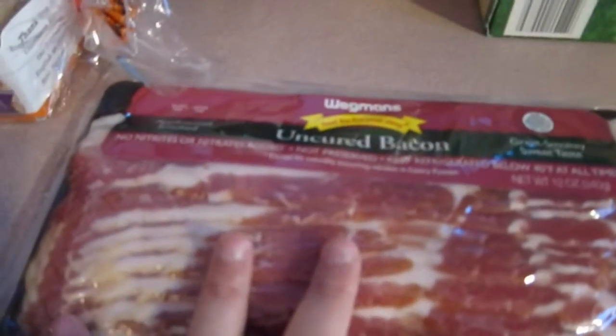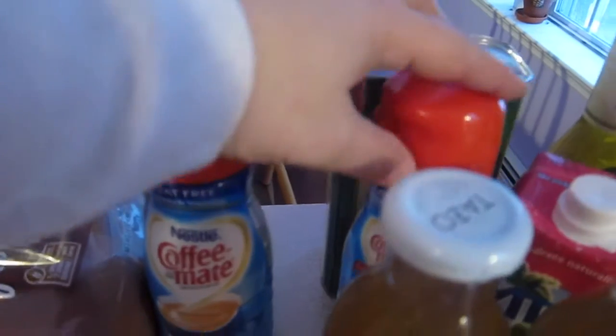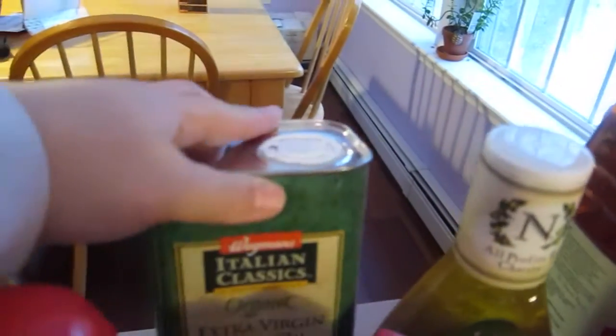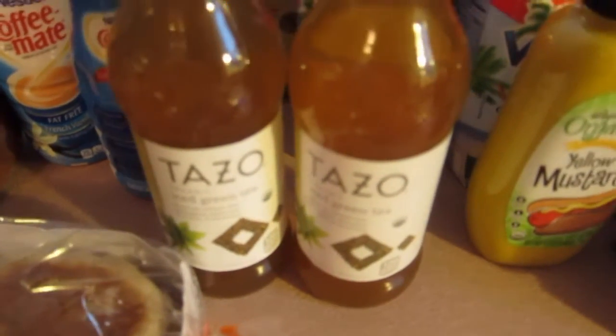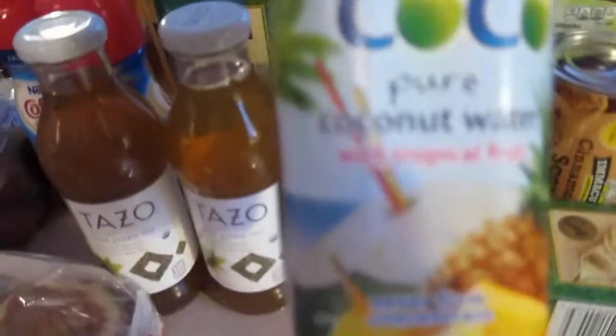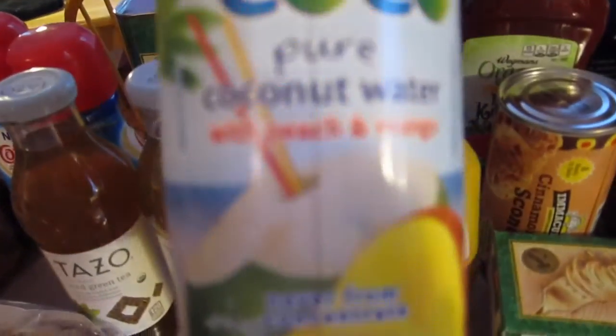I got one package of uncured bacon and two things of spaghetti. Back here we got creamers for coffee. I got some olive oil, and my husband's favorite drink is the green tea by Tuzo — we actually got 12 of those but already put some away. He wanted to try different coconut water flavors, so I got him the tropical fruit and the peach mango to try. I got the Italian dressing for the pasta salad.